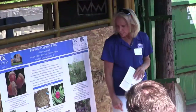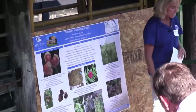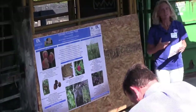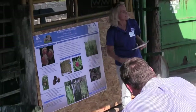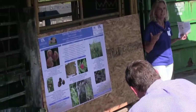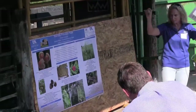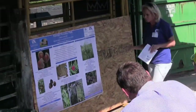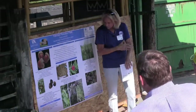Jimsonweed — cattle won't hardly eat it unless there's nothing else to eat. It's kind of interesting: usually starts with GI irritation like diarrhea, but if they get enough of it, they'll actually get to where they're hallucinating. You'll see them looking at things and maybe chewing at the air — just really odd symptoms — because it is a hallucinogen at a high enough dose.